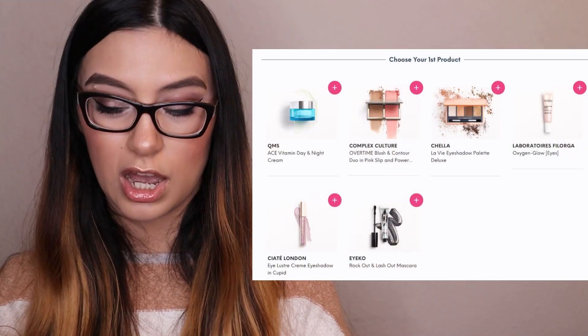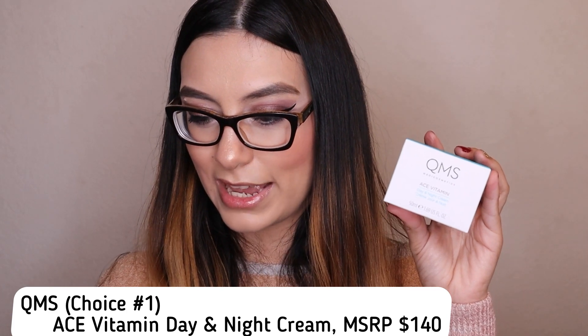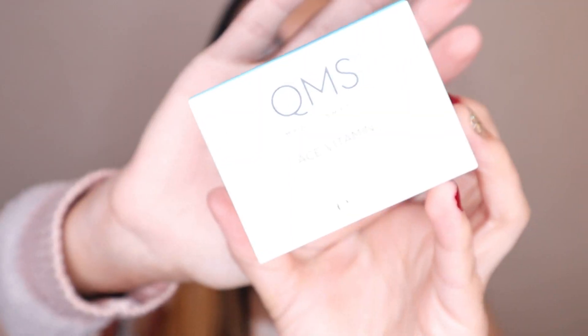Now for my choice items. We're able to make three choices for the Glam Bag Plus during the choice window. For my first choice, I went with the QMS Ace Vitamin Day and Night Cream, which is worth $140. I really wanted an expensive skincare item and I'd never tried QMS before. If it wasn't for that, I would have picked the bronzer and blush by Compass Culture, but I'm really happy I chose this.